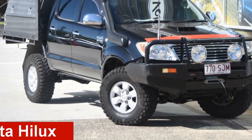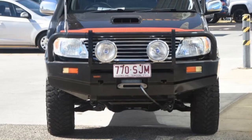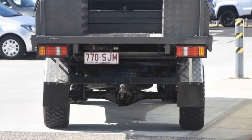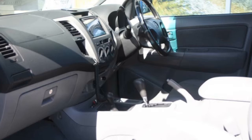Check out this 2008 Toyota Hilux. This Hilux has a reliable engine. The attractive black exterior is complemented by its stylish interior. This vehicle has all the features you could dream of, and more.